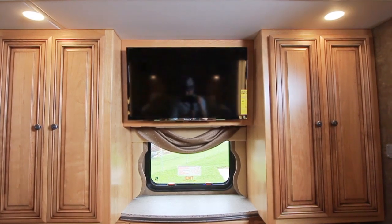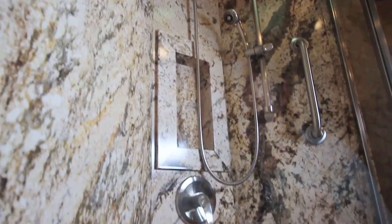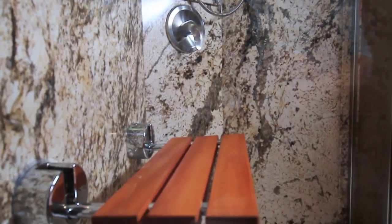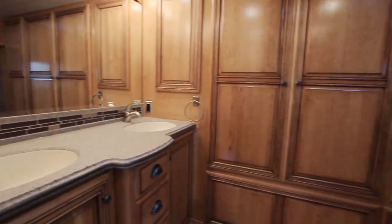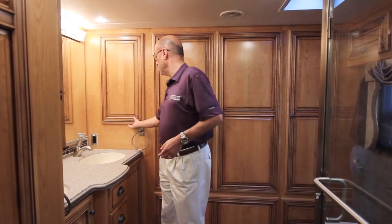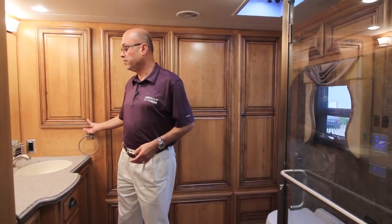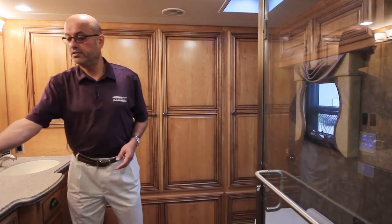Perhaps the biggest feature is the master bath in the 4369. We've got a 40-inch by 32-inch glass-enclosed residential shower with central walls. And then you've got what I like to call the marriage saver — his and hers sinks in the bathroom with medicine cabinets on each side. Really convenient, really functional, and also nicely done in design.